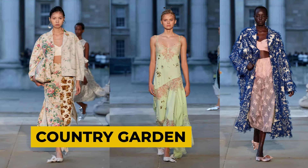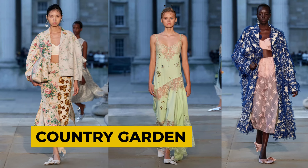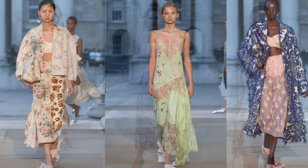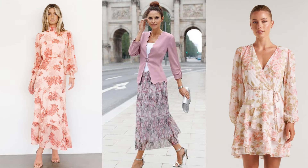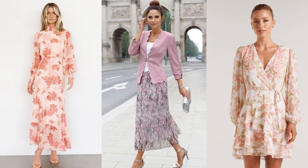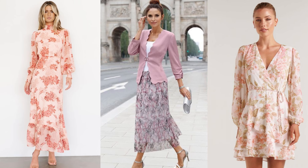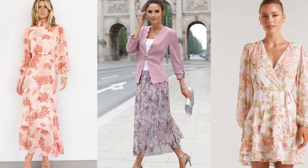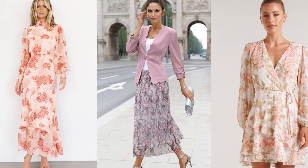As spring approaches, we can see a lot of statement floral prints in rich rose hues, reminiscent of blooming gardens and fresh spring blooms. Pair your floral pieces with complementary colors from the rose palette, such as soft pinks, dusty mauves, and warm coral tones. These shades evoke feelings of romance and elegance, perfect for the spring season.